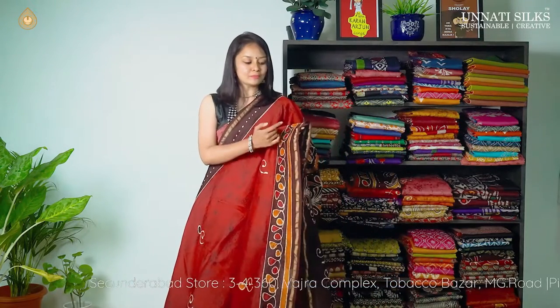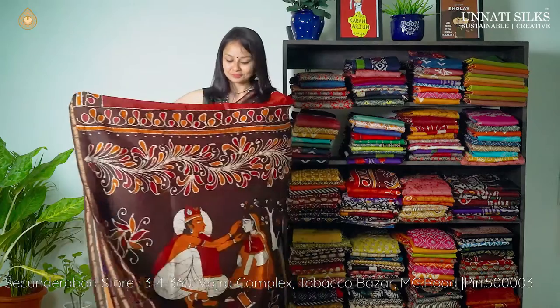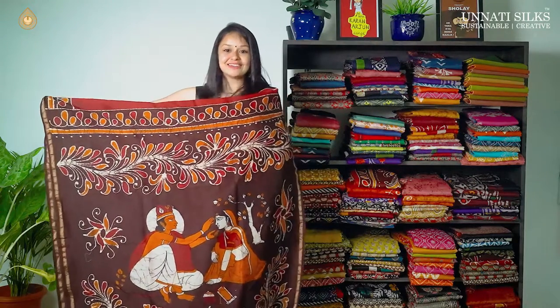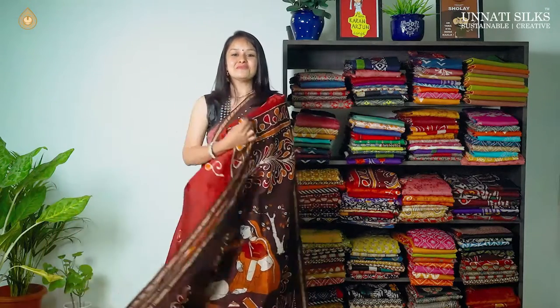Last but one for this video — beautiful color combination of ruby red and chocolate brown. This has very simple tie and dye patterns with stylish footies going on the body. The border is very simple with zari stripes on either side — stripe lines and stylish footies on the other side. The pallu is very gorgeous with Radha Krishna in the centre and florals around, and we have a matching blouse.